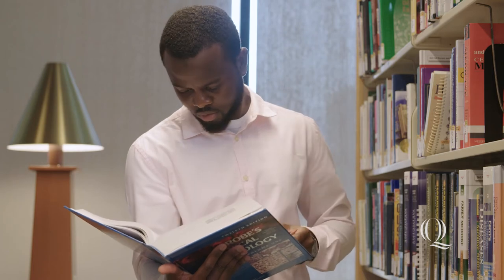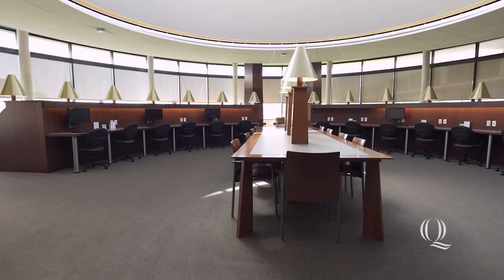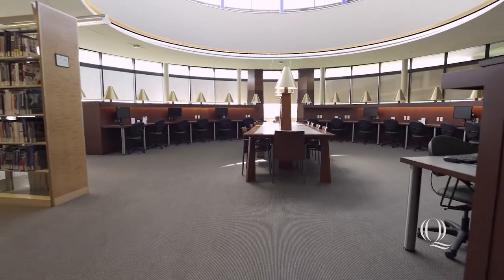One of the best places to study, do research, or just unwind is the Edward and Barbara Netter Library. The library support staff is always eager to help, with our highly trained health information librarians available for one-on-one research assistance and library tutorials.